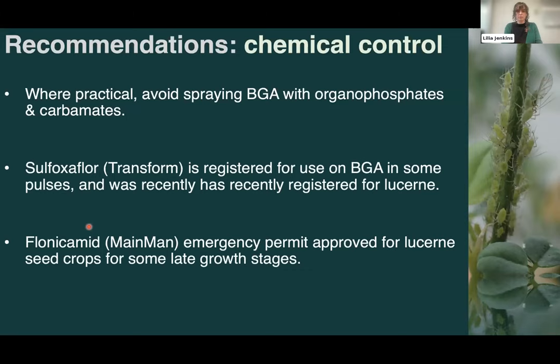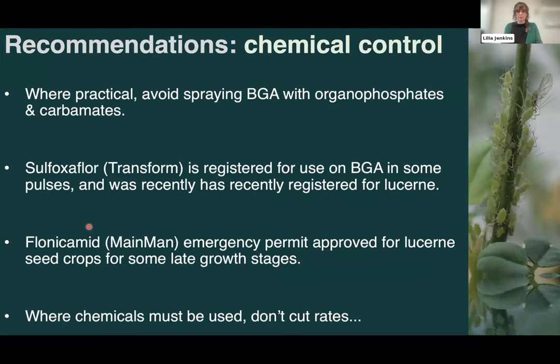Flupyradifurone (Mayman) had an emergency permit provided in some lucerne crops during late growth stages, so it is another potential chemical option, though it's quite narrow in its application window. Because sulfoxaflor, Mayman, and newer products are more expensive than the older organophosphates and carbamates, there's a temptation to cut rates. We're hearing anecdotal accounts of growers cutting rates, but the risk is that using lower than label rates will help resistance emerge against these newer chemistries, leading to loss of efficacy — so while it's tempting, it can lead to bigger headaches down the line.